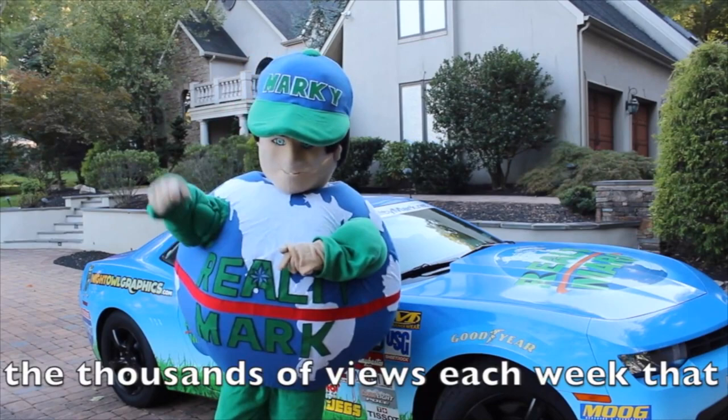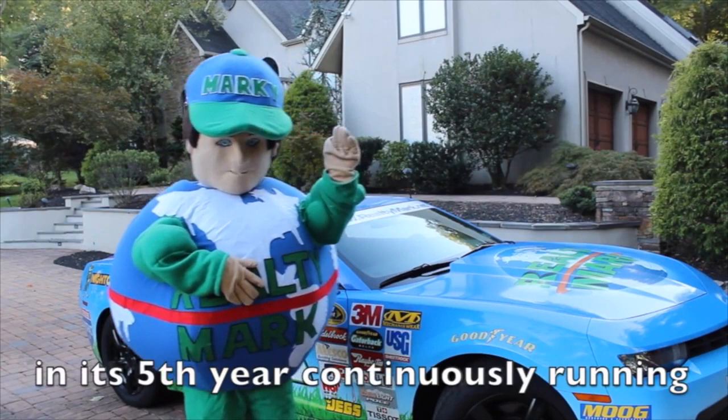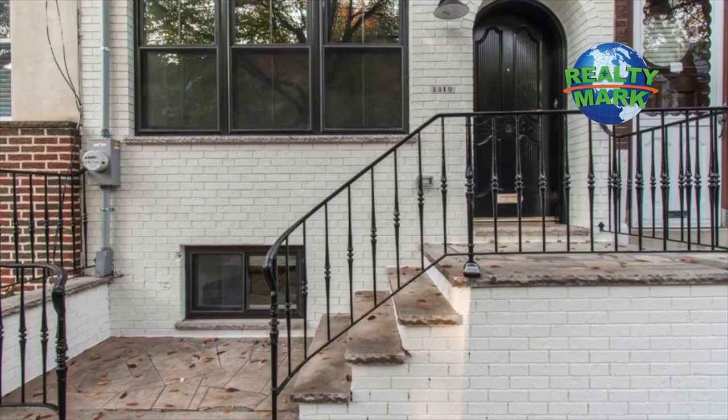RealtyMark would like to thank the thousands of viewers each week that tune in, and the millions of viewers that have tuned in to our show that's now in its fifth year continuously running.